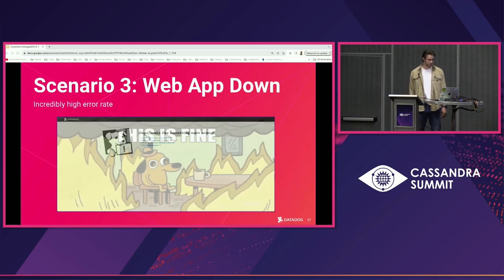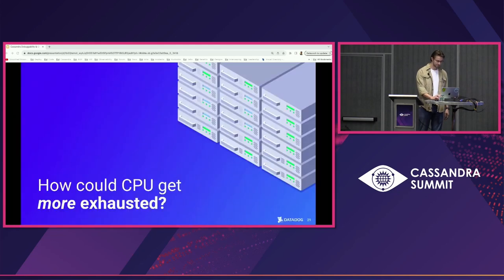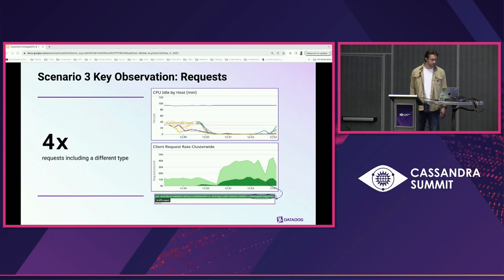Why did we start failing queries when the node joined? The new node joins and starts servicing requests, and suddenly all nodes in the cluster have their CPU completely saturated. How could CPU get more exhausted after providing the cluster with more CPU resources? You see a 4x increase in request rate — the cluster normally sits around 10,000 to 15,000 reads per second, but after the node joined you see a spike to almost 30k reads per second. Was this a retry storm? When the new node joined, the backlog of requests could quickly overload the node, pushing requests to other nodes and causing a cascade. But looking at the retry graphs, that wasn't the case.